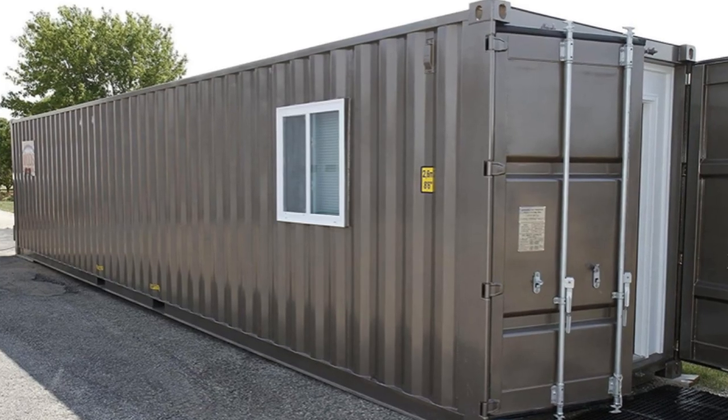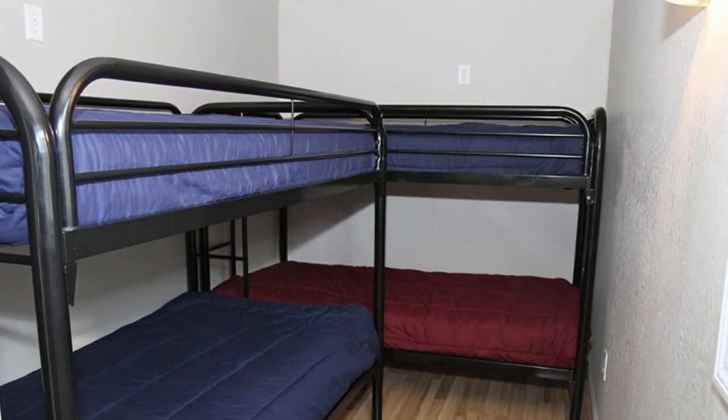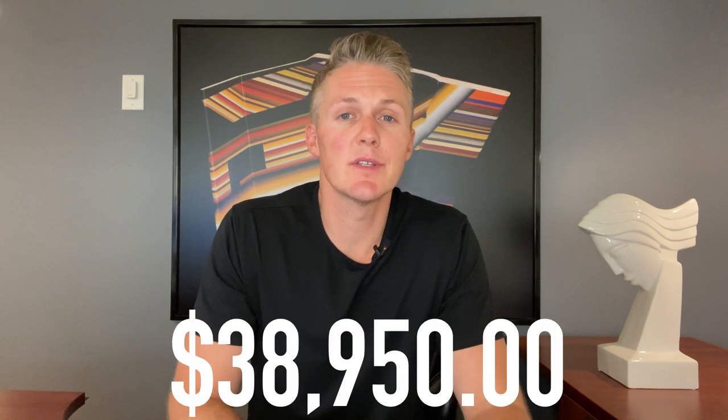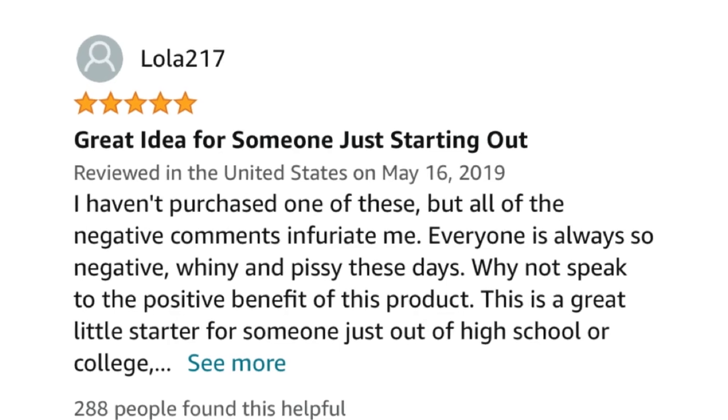When you go online and start looking at container homes available, there is a lot to choose from. Just like anything else in life, there are options available at different price points. Starting entry-level, they're actually available on Amazon. The home is 320 square feet with a bedroom, living space, kitchen, and bathroom complete with a shower. It arrives fully furnished with two sets of bunk beds, a kitchen table, and a couch, at $38,950. It has nine reviews, but it didn't seem like anyone who reviewed it had actually bought the home, so I would personally be hesitant to order this without seeing it in person — and this is coming from a guy who will buy almost anything off Amazon.